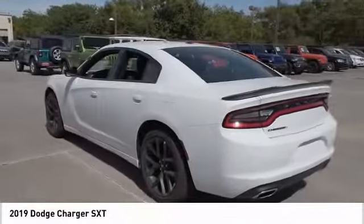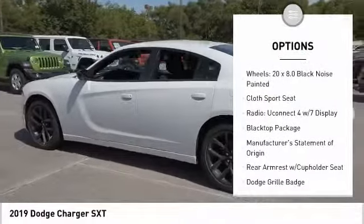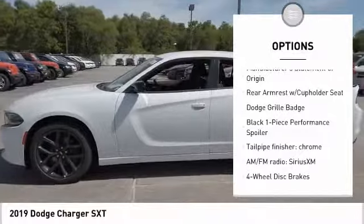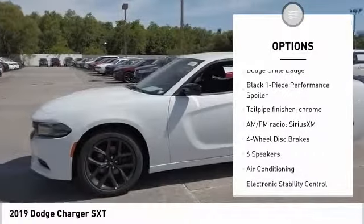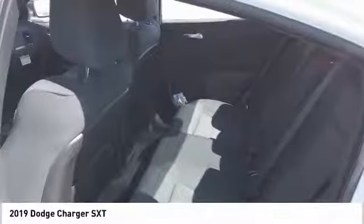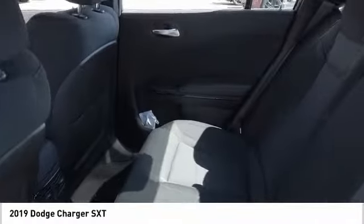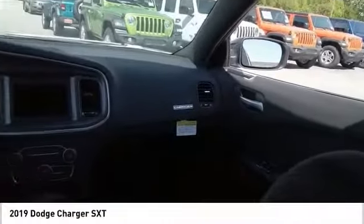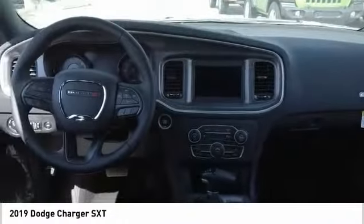Here are some of this vehicle's great options: traction control, dual airbags, air conditioning, power steering, alloy wheels, four-wheel disc brakes, compass, trip computer, electronic stability control, and rear window defroster. If affordable style and reliability are what you're looking for, this vehicle couldn't be more perfect. Drive it today. Take care.